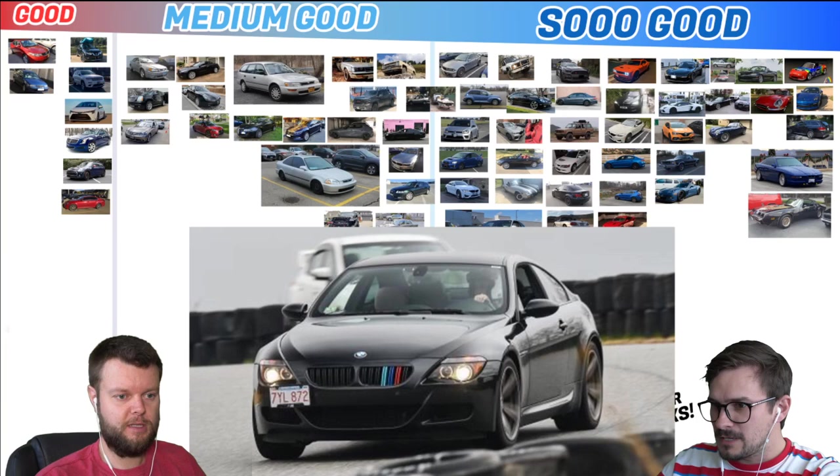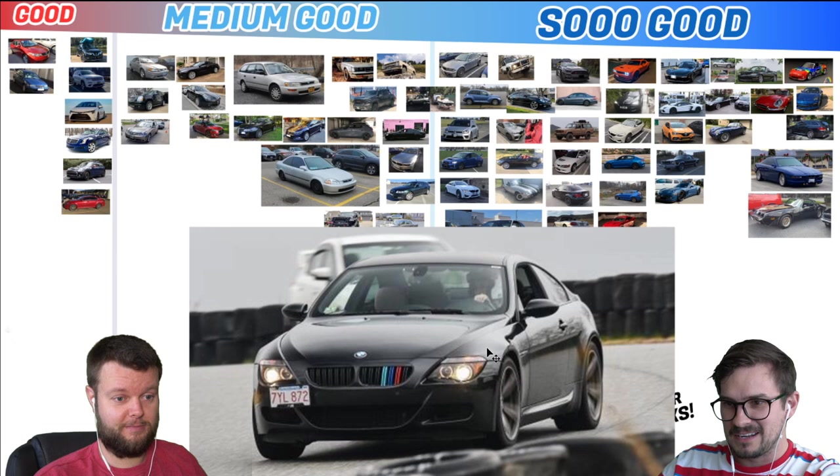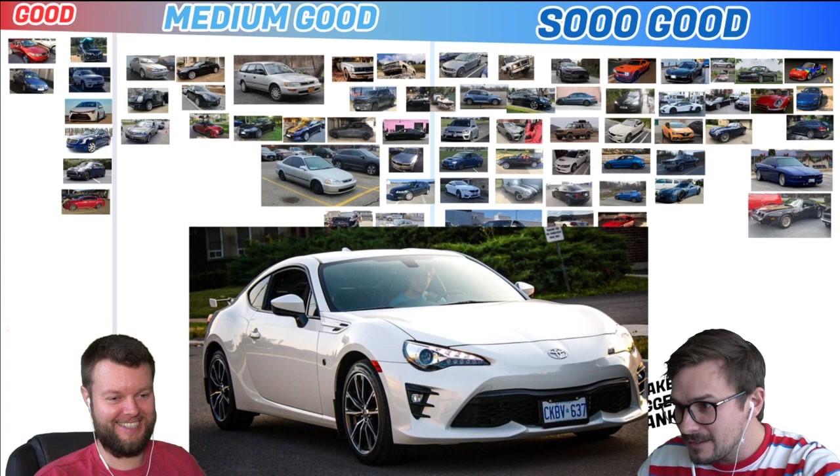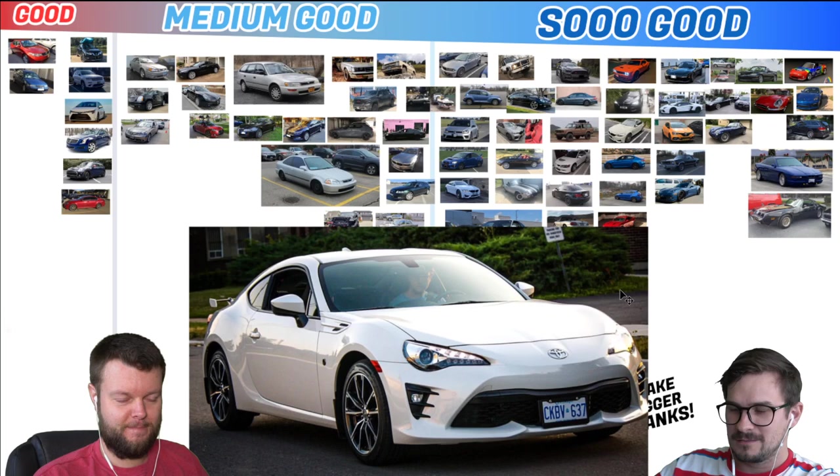Adam has an 07 M6, and this one's on the track, so I'm going to put that just to the right of the other one. That's bonus points, but then minus points for the M-colored grille — I don't get that. I don't know if there's ever actually been a BMW with that from the factory. Camille has a 19 Toyota GT86. So Good. That's one of the So Goodest cars of all time.